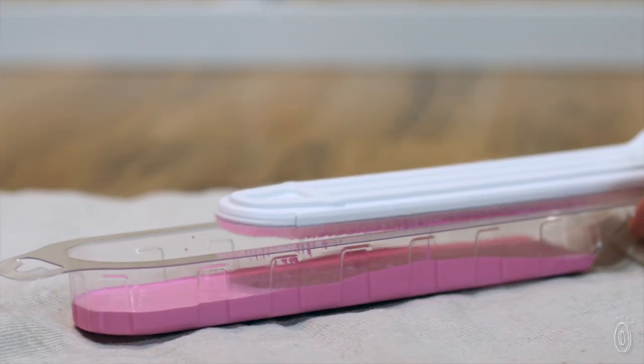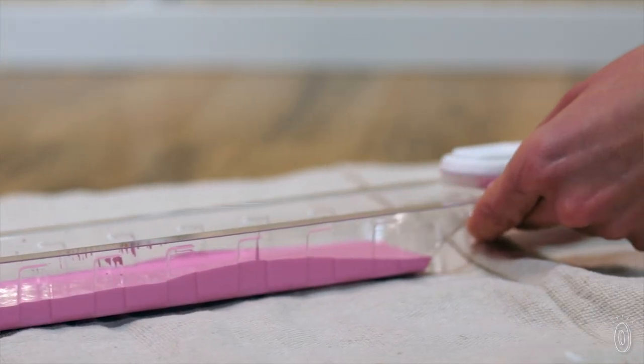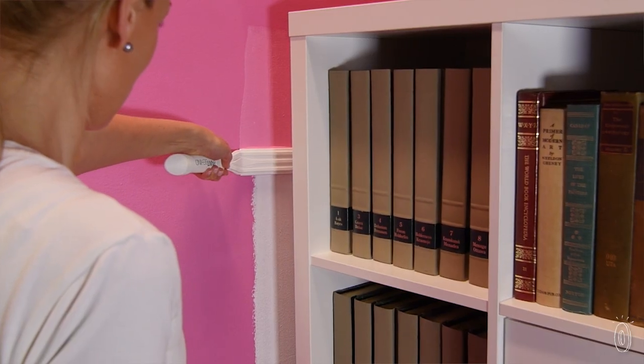If you've got a large piece of furniture that you can't move and you have no one to help you, you will be able to cover the visible space behind a piece of furniture.